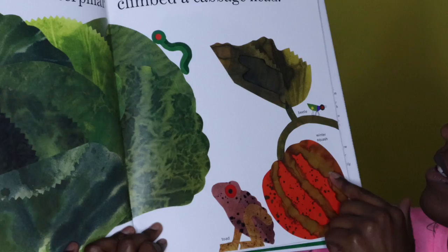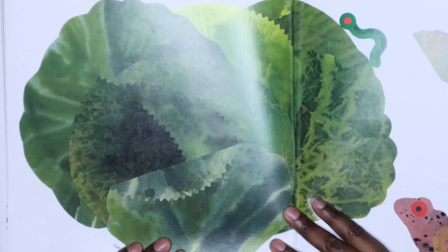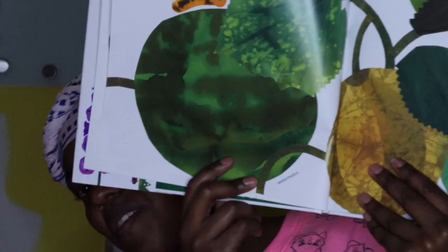Look at that — I see a toad. This is a winter squash and a beetle, right there. And this is the big cabbage that the caterpillar crawled up into. The fourth little caterpillar found a melon bed.